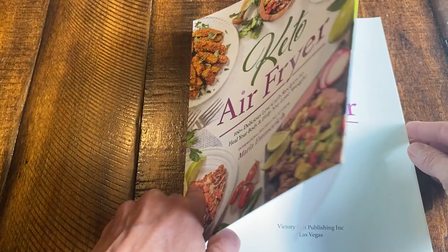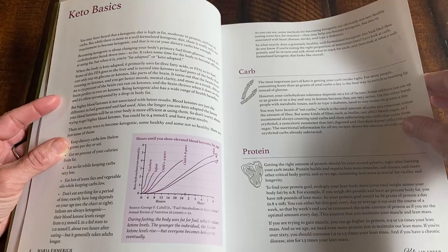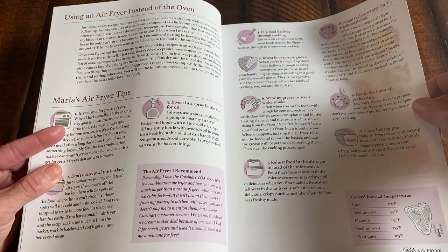I just want to show you the inside of this book — it really is just a beautiful book. Look at that nice family photo, and I have a special note to you readers. There are some Keto Basics in the beginning, but I'm going to skip some pages so we don't waste time on that and get right to the recipes.